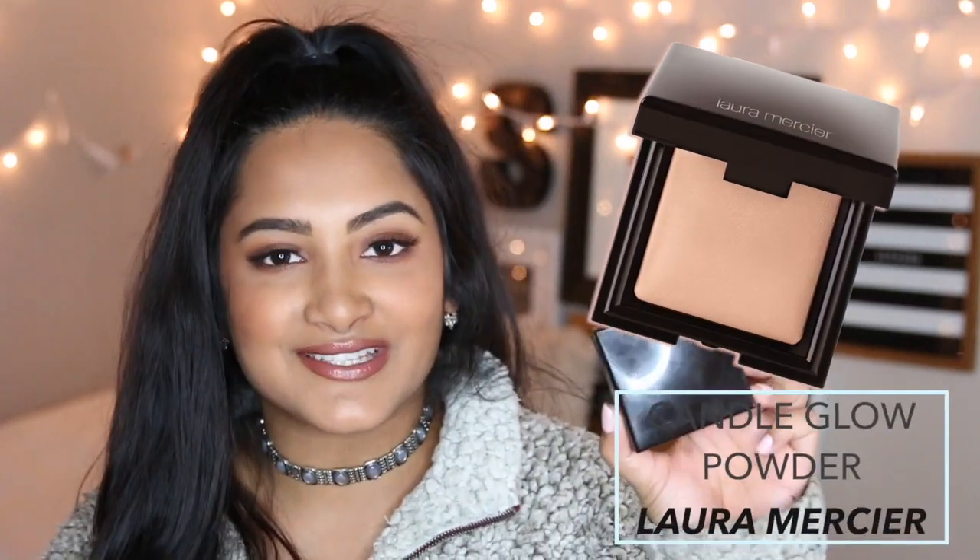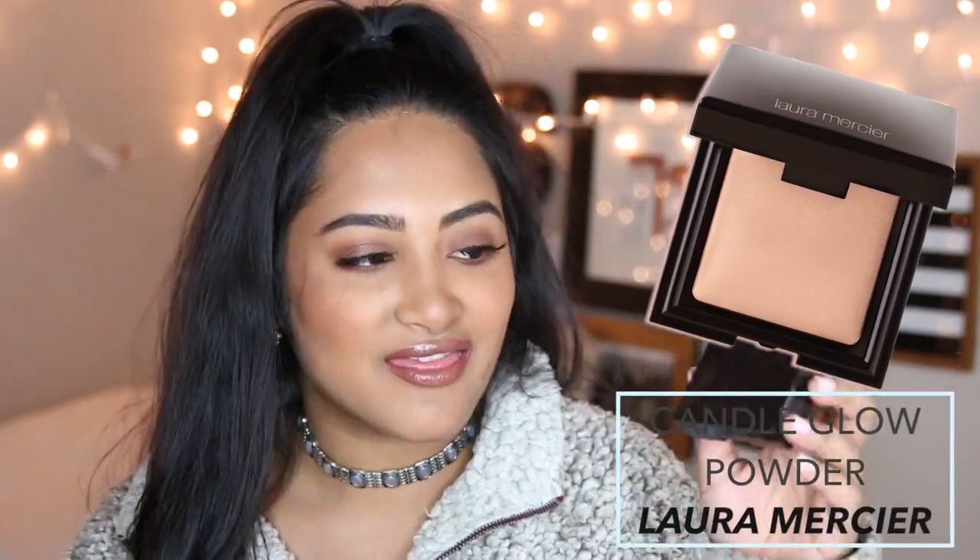Next up is the Laura Mercier Candle Glow Sheer Perfecting Powder. This is pretty much like a very sheer highlighter for all over your skin. As you can see it's kind of shimmery, and I use it as a setting powder and as a nose highlight, because usually my T-zone is way too oily to put a highlight on my nose. But this one gives it a very sheer glow and not just a super highlighted nose tip. I heard about this product from Alexandra Garza here on YouTube, and I definitely recommend it to anyone who's looking for that sheer glow.